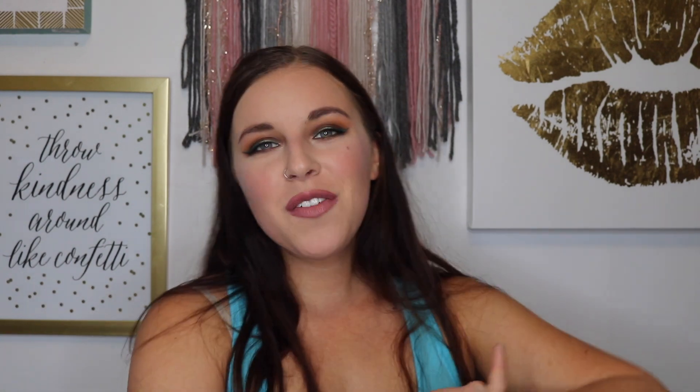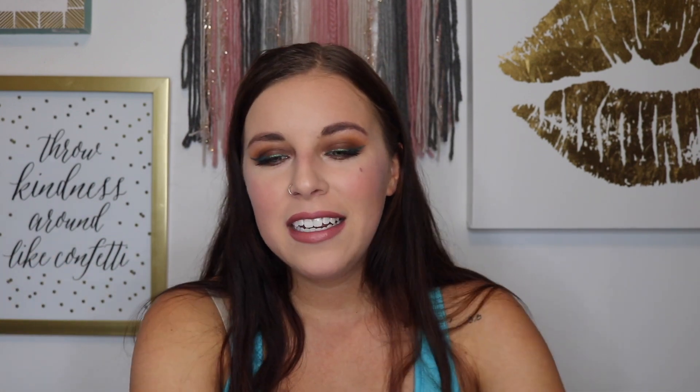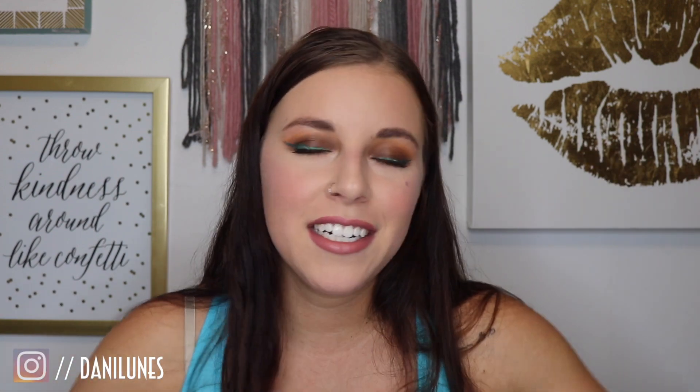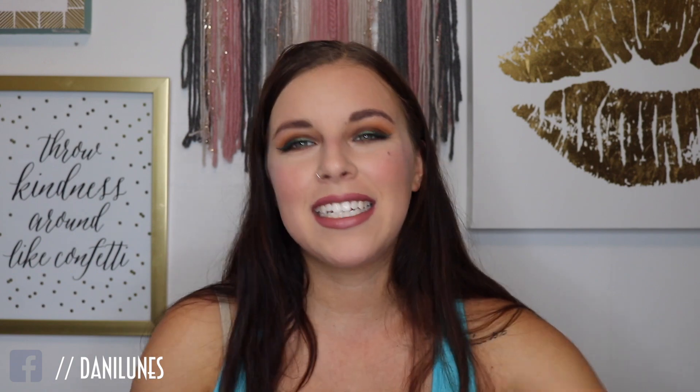That is everything for this video — thank you for watching. If you liked this video, please give it a big thumbs up so I know you like these types of videos. Make sure you hit that subscribe button if you haven't already, and that little notification bell — I suggest setting it to all. Follow me on all of my social medias and a new blog that I just started, both linked down below. I will see you guys next time — bye guys!